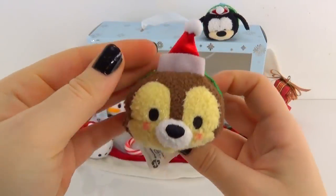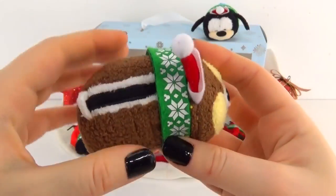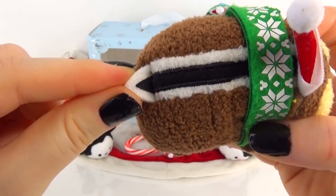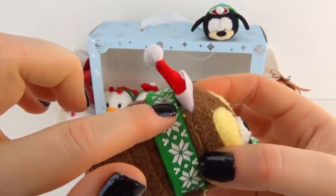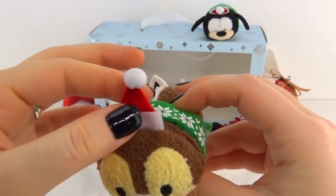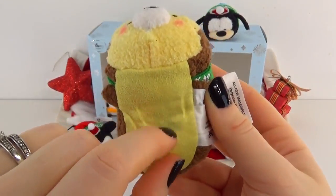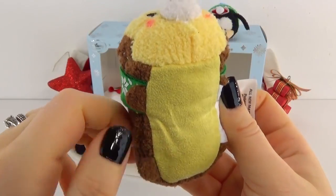Now on to Chip — I always confuse these so thank goodness for the pictures on the side of the box. He also has little plushy cheeks and oh my goodness I love this little tail, it is the cutest thing ever. I love that little tail and the little stripe on his back. He's also wearing the matching scarf and little hat. These are just so cute, I love these holiday series — I wonder if they are ticklish, I'm always curious about that.